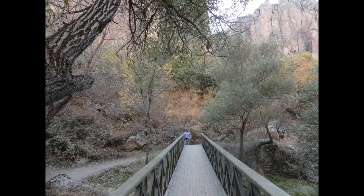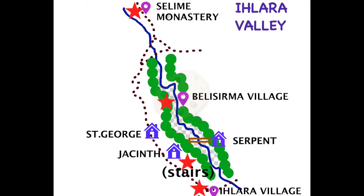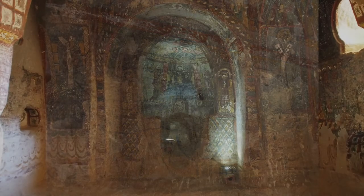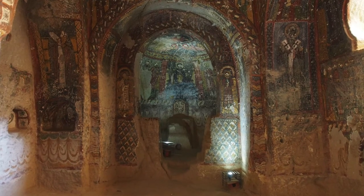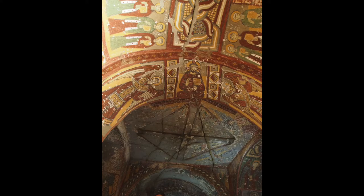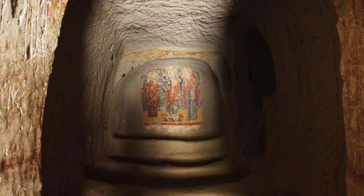After crossing a small footbridge, we reached the Church of the Snakes, or the Serpent Church. This church is famed for its frescoes depicting sinners suffering for their wrongs, but they are now badly damaged. It has a beautiful apse, and the barrel-vaulted chamber shows figures painted in bright colours in the Cappadocia style. Adjacent to this room is a deep burial chamber.